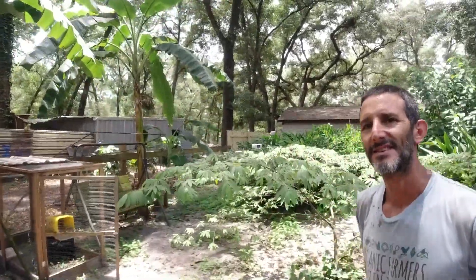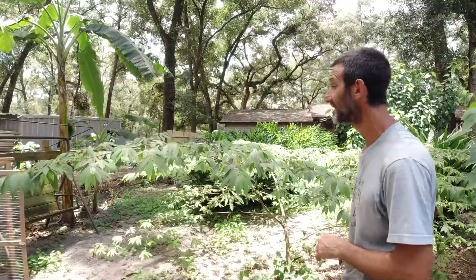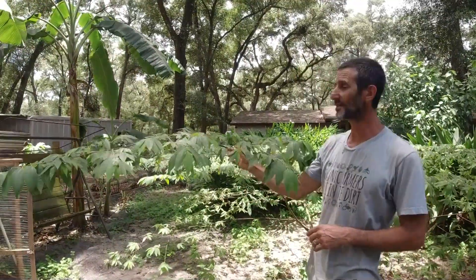This is Sam with the Frugal Hugel Gardener. I'm here with Lonnie of the Reed Farm and he's going to go ahead and talk about his Jamaican cherry — one of my favorite fruit trees.